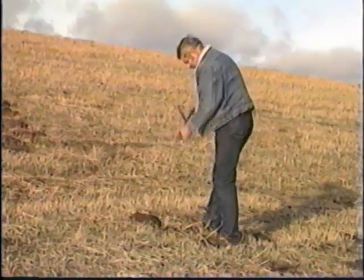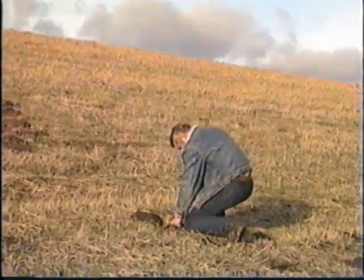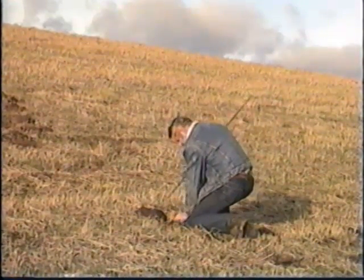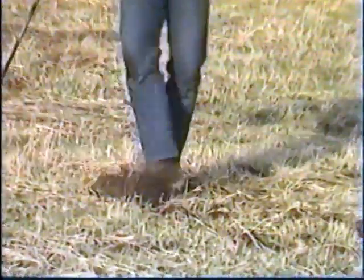Finally, after you think your work is done, check it out. Each area should be monitored for survivors and emigrants. Before walking away from a treated mound, kick it over. New mounds should be treated as soon as they appear and not left until next year when the colony has had a chance to grow.